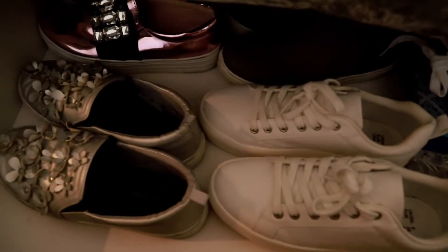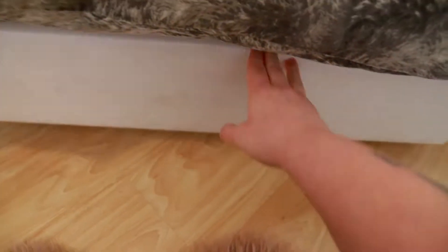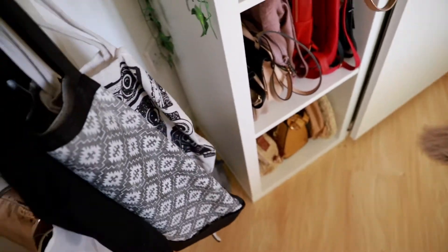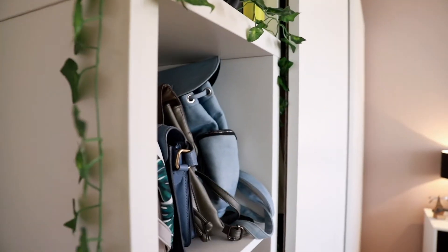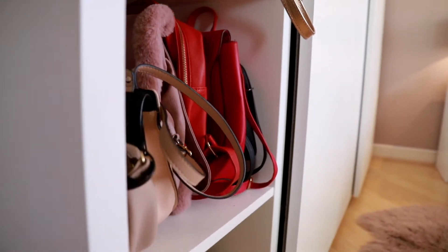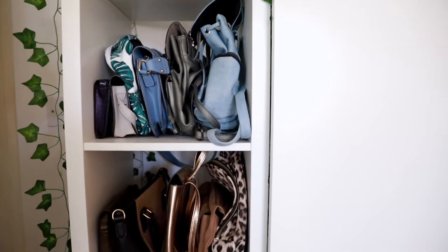Here lies more under-bed storage - this one surprisingly holds more shoes. At the back of my door, even more shoes; the storage system is from Ikea. I also keep a couple of tote bags here as well. More Ikea storage solutions. Over here on display I have all of my handbags in colour order. I absolutely love having my handbags on display - it looks so much nicer, so much cleaner, and it just helps re-inspire me when it comes to creating outfits.